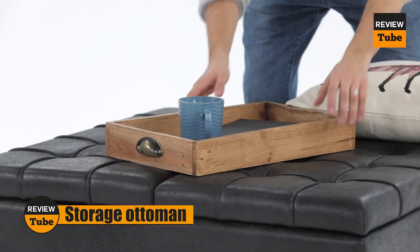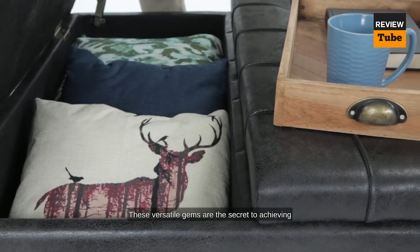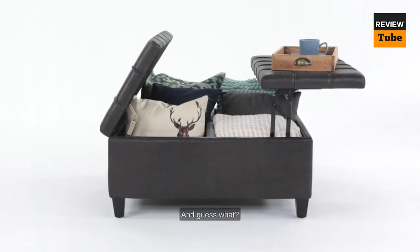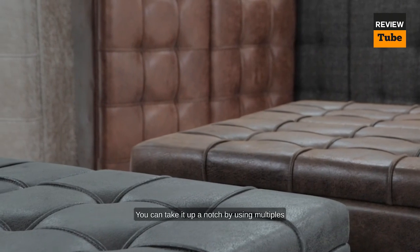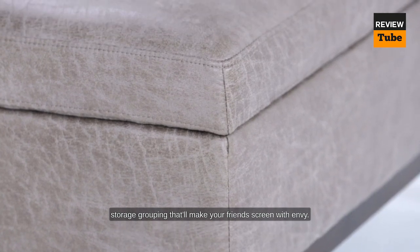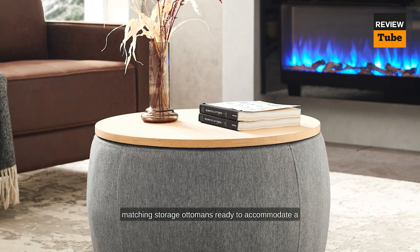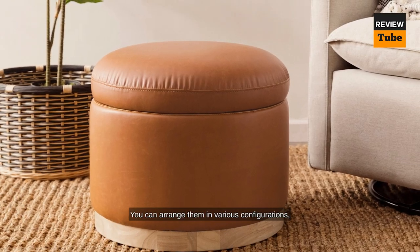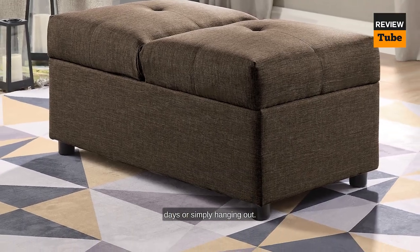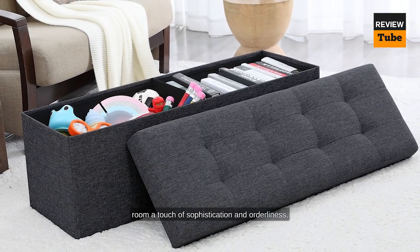Imagine having storage solutions that not only keep your space tidy but also offer extra seating when needed — say hello to the incredible world of storage ottomans. These versatile gems achieve both functionality and style in one fell swoop, and you can take it up a notch by using multiples of the same storage ottoman to create a seating and storage grouping. Picture a cozy arrangement of matching storage ottomans ready to accommodate a small group of friends or family, perfect for movie nights, game days, or simply hanging out. The uniformity of identical styles gives your room a touch of sophistication and orderliness.